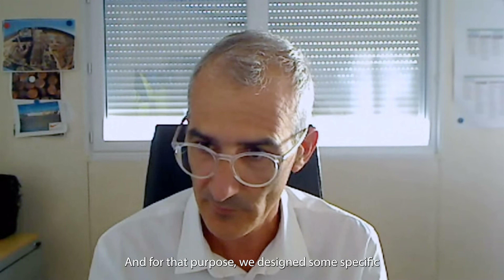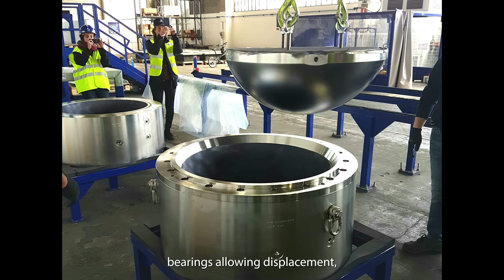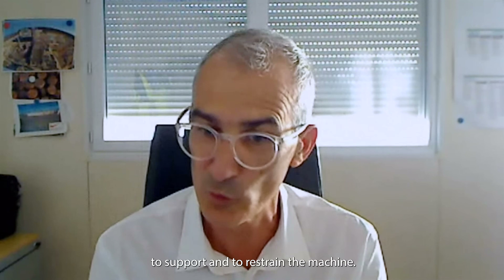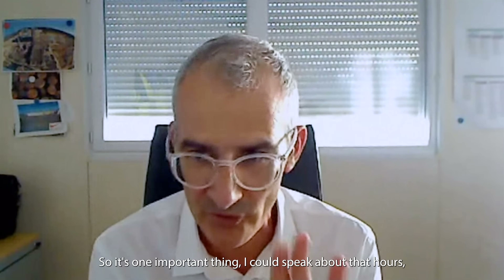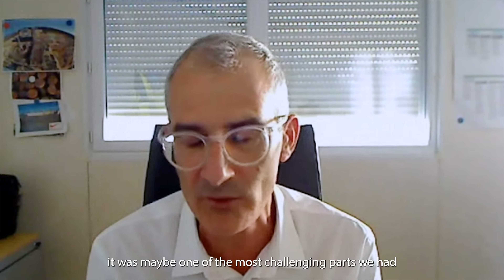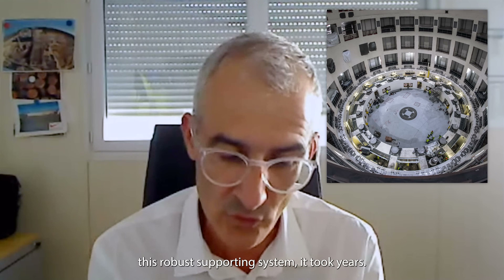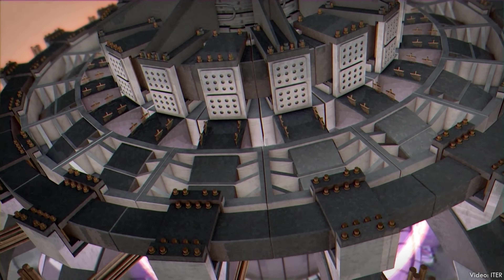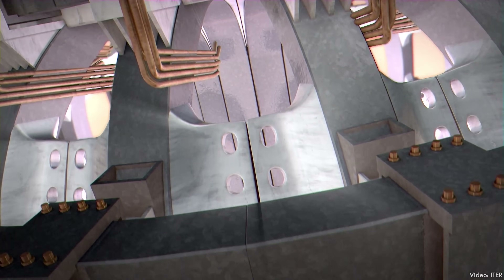For that purpose, they designed specific bearings allowing displacement while keeping always the capacity to support and restrain the machine. It was maybe one of the most challenging parts in the design of the building — the support of the machine — which is quite simple now that it's built, but to reach this robust supporting system took years. And because this is an actual nuclear reactor, it has to follow all the safety regulations of any nuclear power plant.